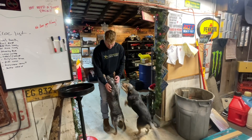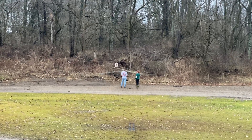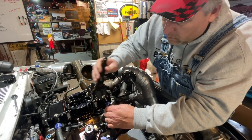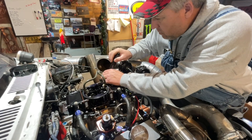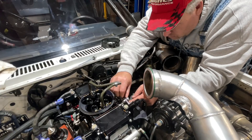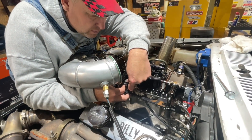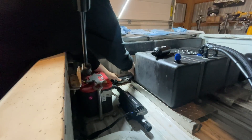Tommy showed up today to do some target practice out back with Allison's mom. She must have gotten herself a little handgun and wanted to come out and practice shooting. So if there are some random gunshots in this video, that's why. I just about had the carburetor all finished up — all I had left to do was put the return springs on it and make sure we don't have any problems with the needle and seats.